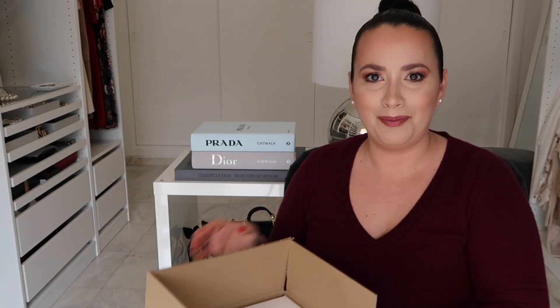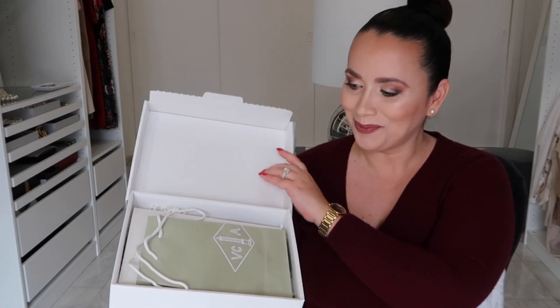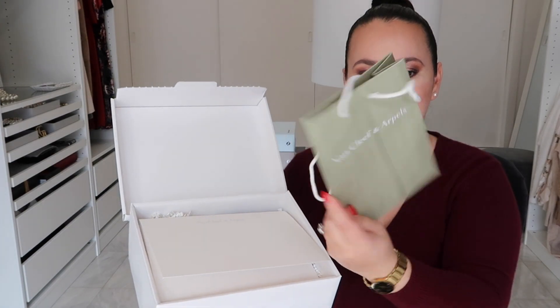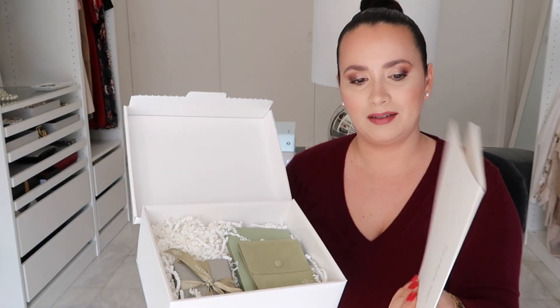So without rambling too much more, here it is — it comes in this brown box. It's my first ever Van Cleef & Arpels item. I haven't opened it, it's still sealed, because I wanted my reaction to the item on camera — also to see if it's as beautiful and as great as everyone says it is, and if it will literally blow my mind. So let's go ahead and open it.